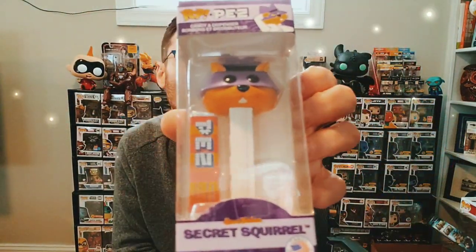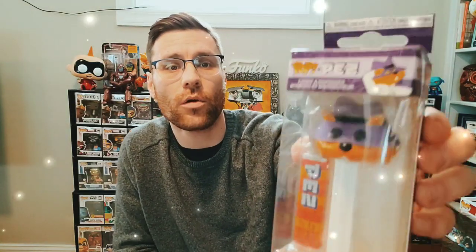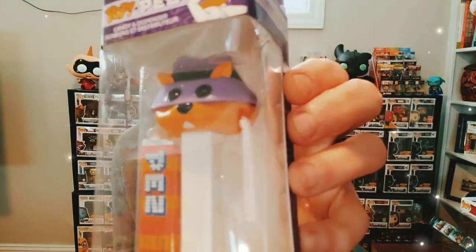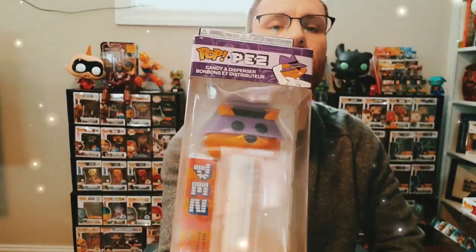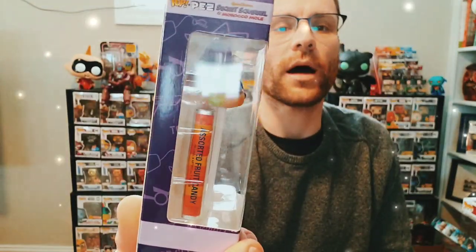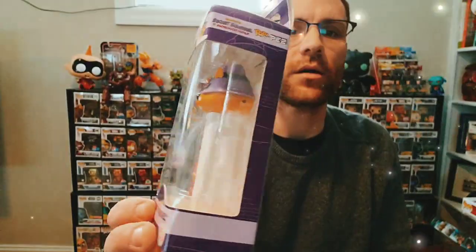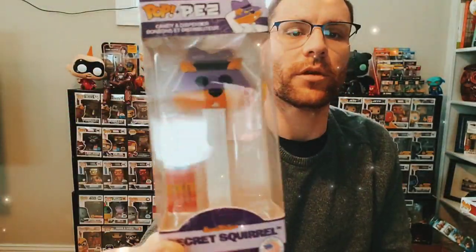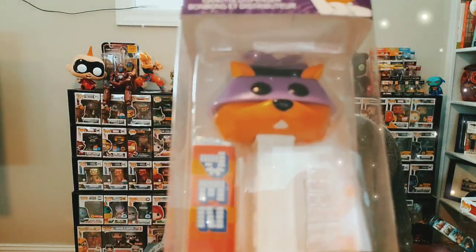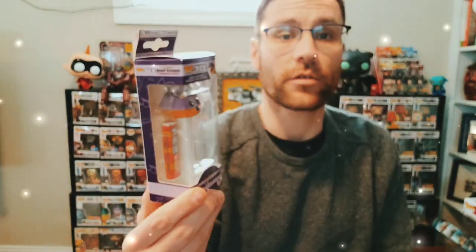Next we have Secret Squirrel. This is part of the Hannah Barbera Secret Squirrel and Morocco Mole set. He's basically a squirrel with a little bit of his identity being hidden — hence the 'secret' part. Nice cool purple box there — it really pops out, and I like the white stem on him against the purple. I think that was a good contrast for them to choose.